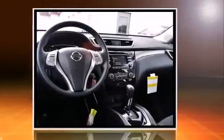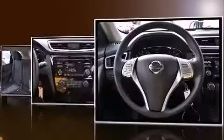Top features include power windows, a tachometer, an outside temperature display, and a split folding rear seat.